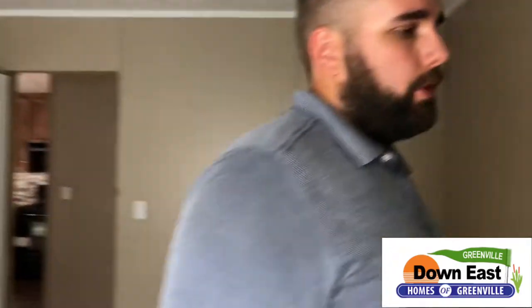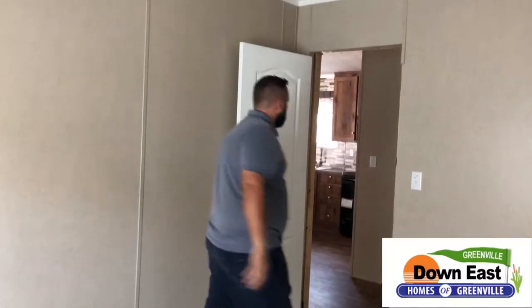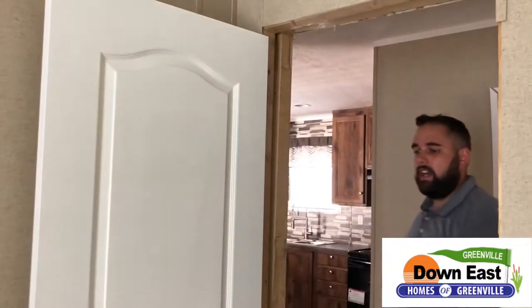Turning around, we have a great walk-in closet for the kids — tons of space in here; they could even make it a little tent or fort. We have two-panel doors on the entrance to the bedrooms and closets throughout. It has a nice little archway detail that makes it feel really homey.